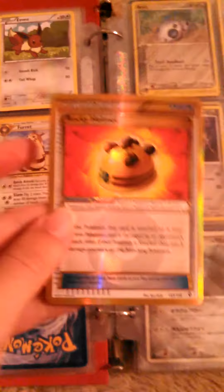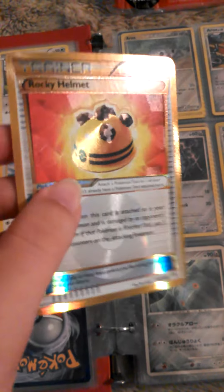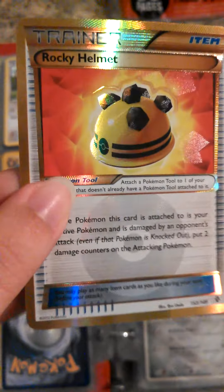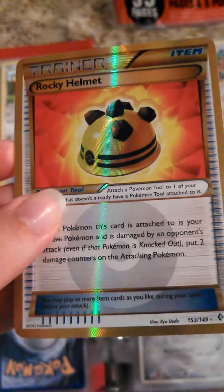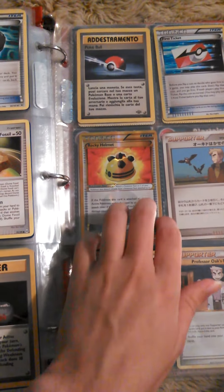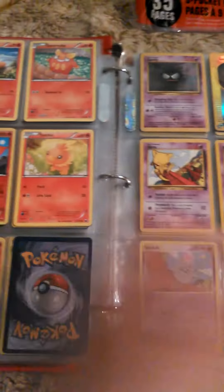Next up we have a really freaking awesome trainer card. I don't know if you can see that, but it's textured. It's so cool. The Rocky Helmet actually comes in really handy - I don't know how to talk sometimes. Rocky Helmet comes in a lot of use. That's probably the coolest trainer card I have. I love the fact that they started texturing cards like that.